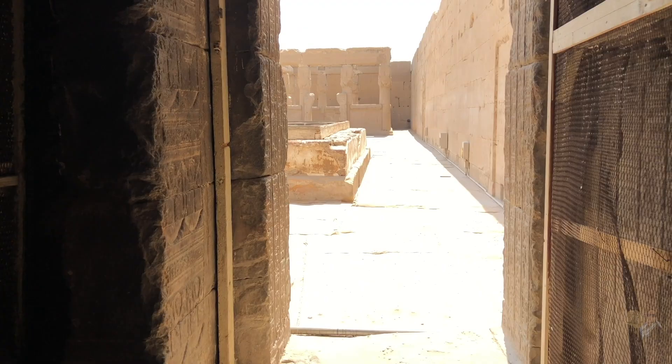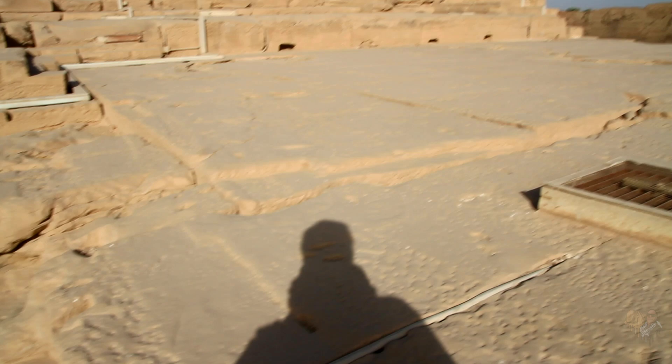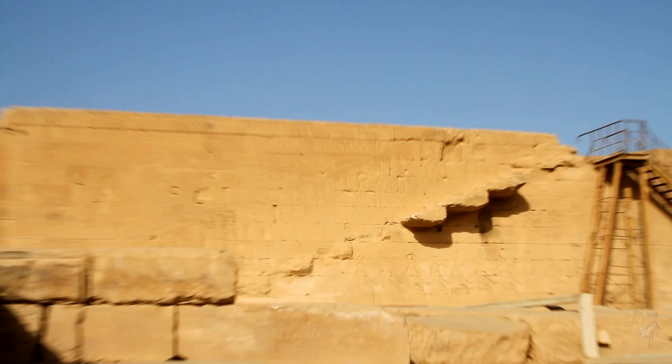Every temple was always three stories and sometimes four stories underground — four and three usually make the seven. This is the only one where we can see the ceiling, the roof, because the other temples' ceilings are not stable or they're closed for a reason.